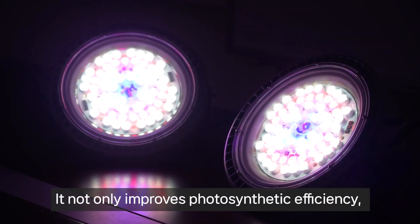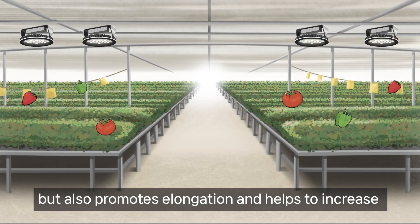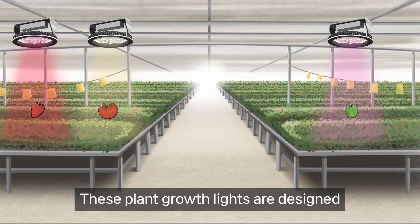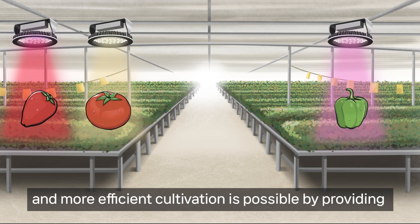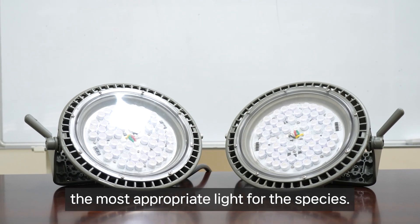It not only improves photosynthetic efficiency, but also promotes elongation and helps to increase the quantity and quality of crops by adjusting the amount of light appropriate for each crop species. These plant growth lights are designed with an appropriate ratio of blue light and red light according to the type of crop to be cultivated, and more efficient cultivation is possible by providing the most appropriate light for the species.